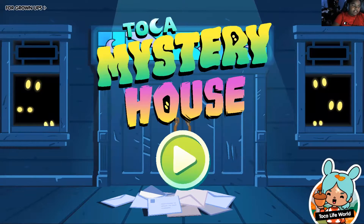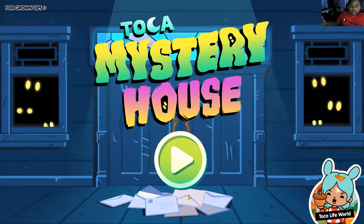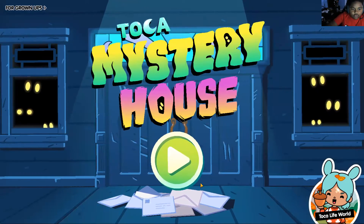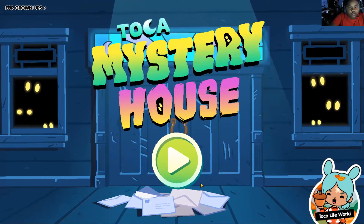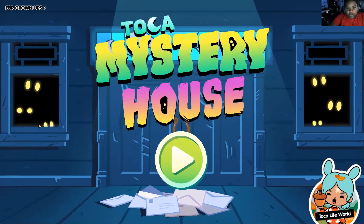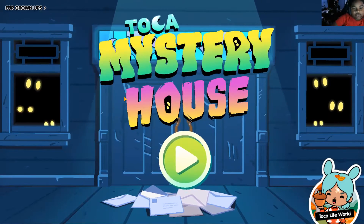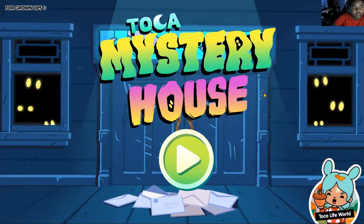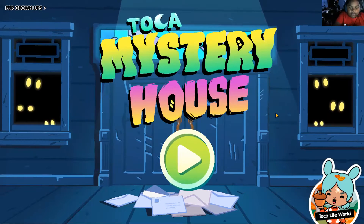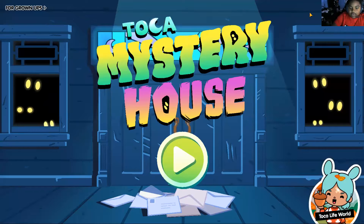Hi kids, welcome back to RunGaming, and if you guys enjoyed this video, don't forget to give us a like and subscribe. Today we are playing Tolka Mystery House. Because we already play Tolka Life World a lot of times, so now we're playing Tolka Mystery House. Let's play Tolka Mystery House.